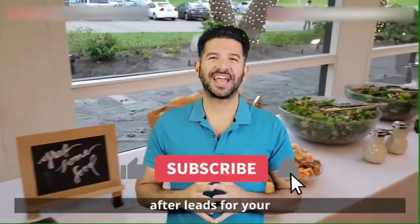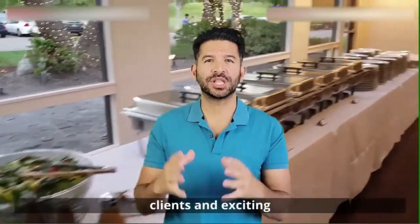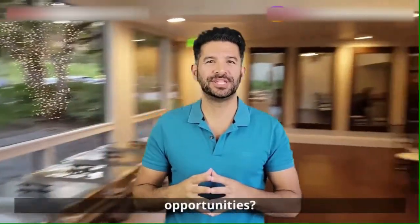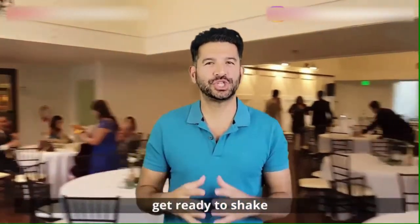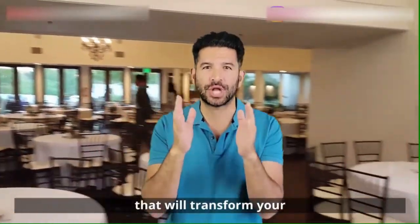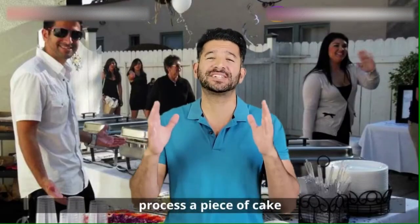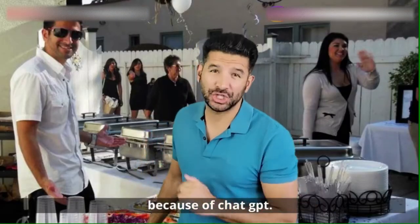Are you tired of chasing after leads for your catering business? Missing out on potential clients and exciting opportunities? Get ready to shake things up. I'm here to show you a game-changing journey that will transform your lead generation efforts and make the whole process a piece of cake because of ChatGPT.